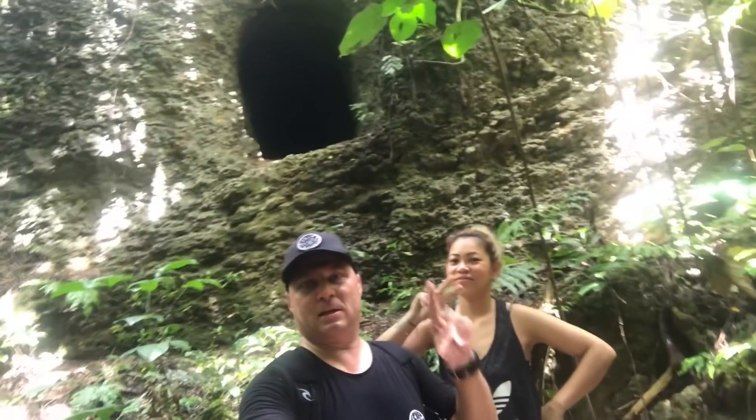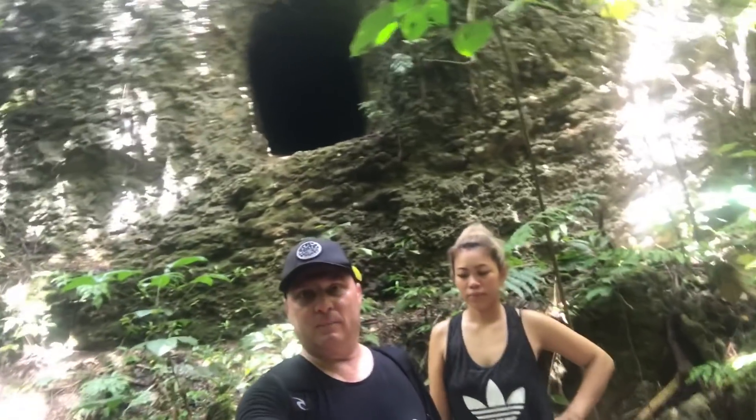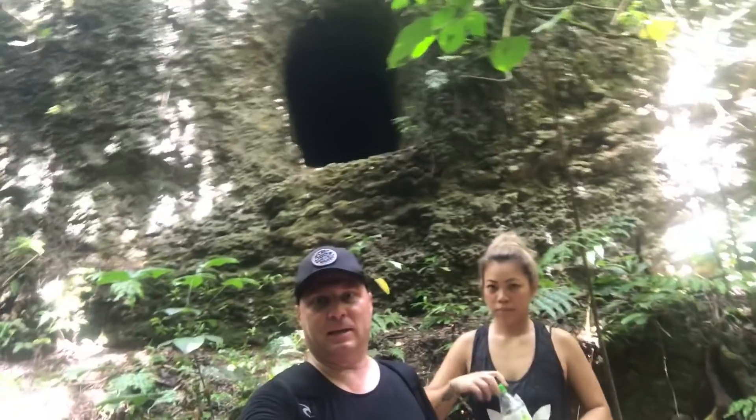We just exited the Japanese tunnel behind us. It's actually very cool coming out here and exploring these off-the-beaten-path places. Until next time!